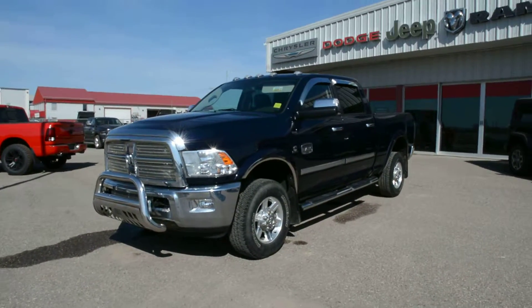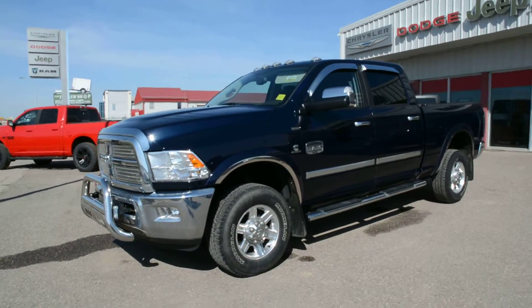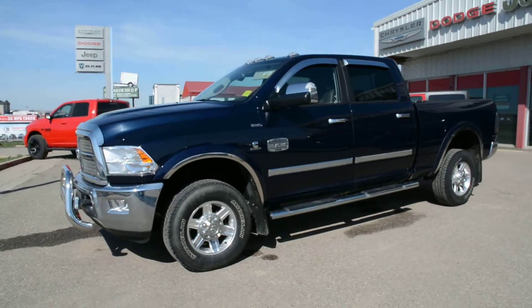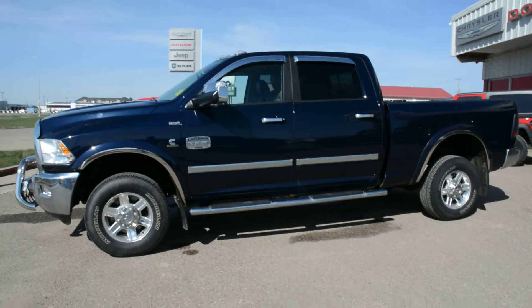Hey everybody, Brittany here over at Bonneville Dodge. Just here to show you this pre-owned 2012 Ram 3500 Laramie Longhorn we have here on the lot. We're going to take a quick walk around this unit today to show you some of the great features and options that this model has to offer.